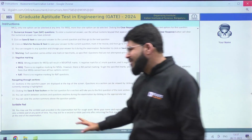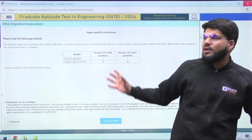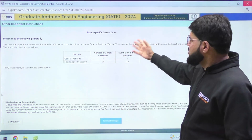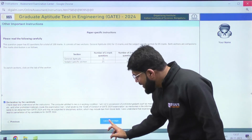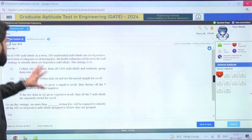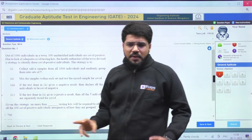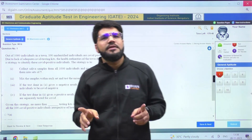Now, I have read all the instructions. Don't worry — all of this happens before the exam time starts, so it is not counted in the three hours duration. The paper is total 100 marks. You just need to declare, then click 'I am ready to begin' and your question paper will actually start. Now look very clearly — you have the General Aptitude section and your branch section, which in this case is electronics.